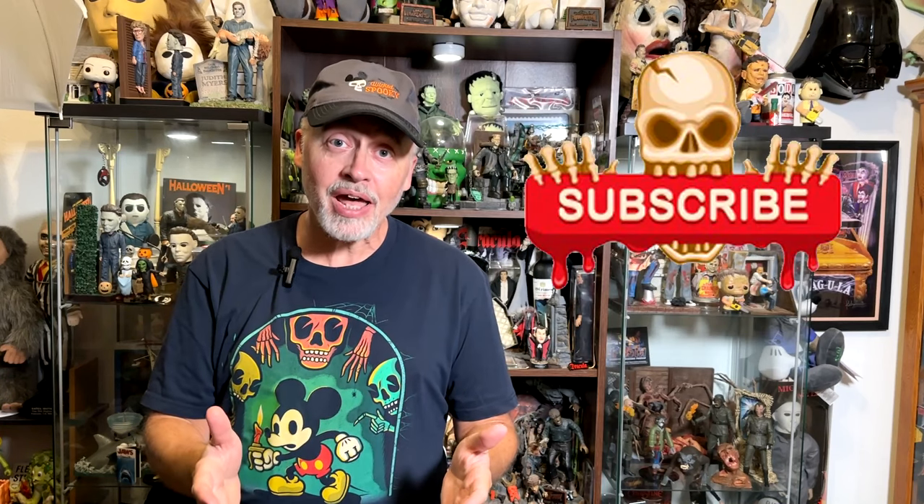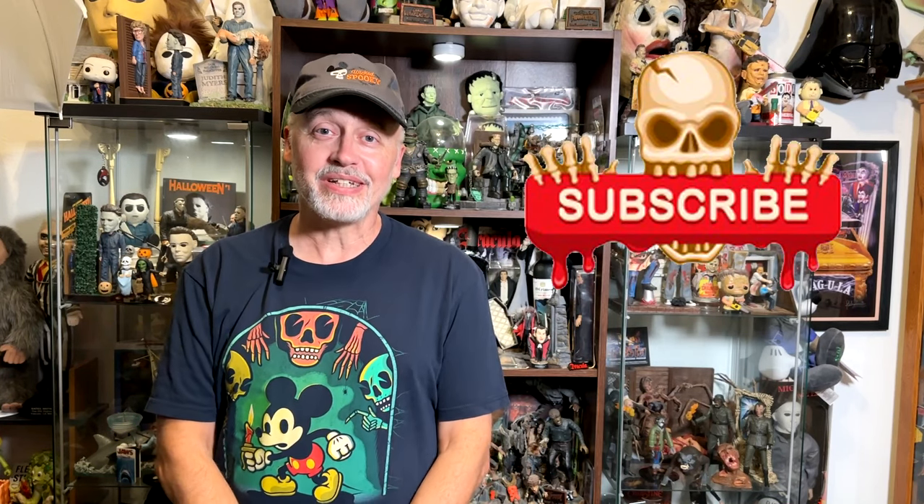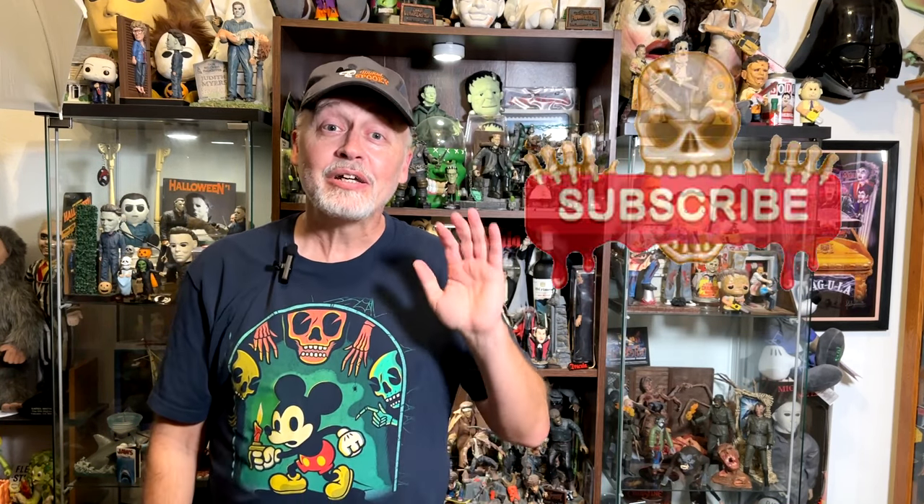I hope you've enjoyed watching this video. If you have, click that like button to let the powers that be know that you like the video. And while you're at it, click on follow or subscribe and you'll be notified when I upload new videos. Thanks again for watching — we'll see you next time. Bye.